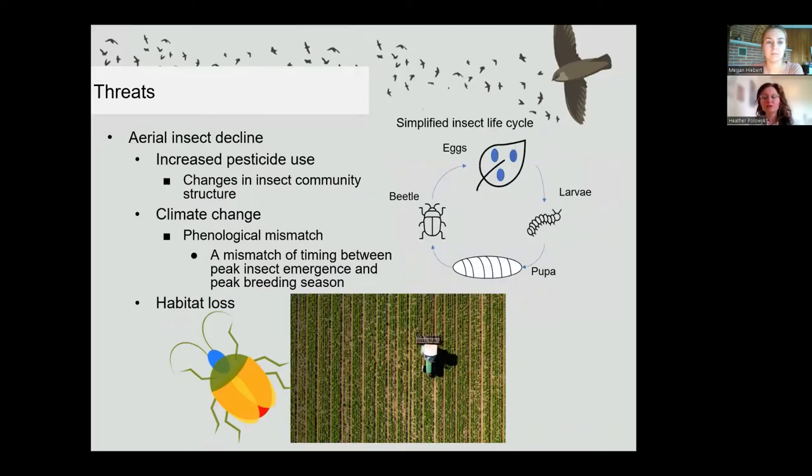Climate change is also impacting insect-bird relations by causing a phenological mismatch — when interacting species change the timing of regularly repeated life cycle phases at different rates. Birds and insects use changes in daylight, food abundance, and temperature as life cycle cues. When days are shorter and temperatures cooler in South America, birds begin migrating north, while insects in Canada respond to warmer, longer days. Aerial insectivores have evolved to arrive and breed during peak adult insect abundance, but with climate change, seasonal cues may shift, so peak insect abundance and peak breeding season could no longer line up.